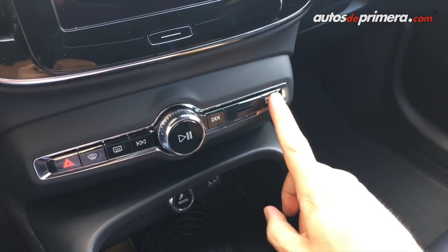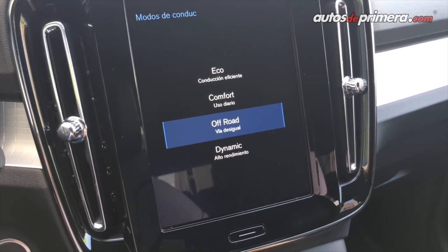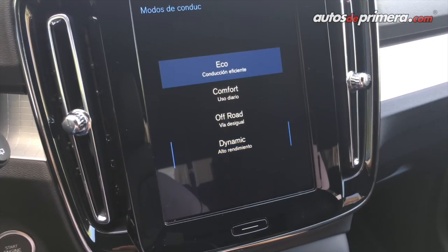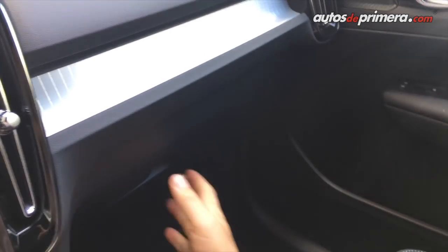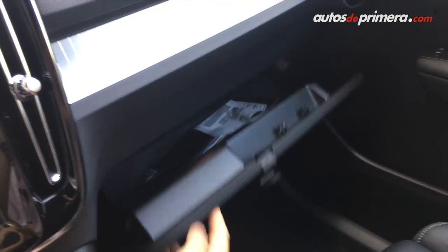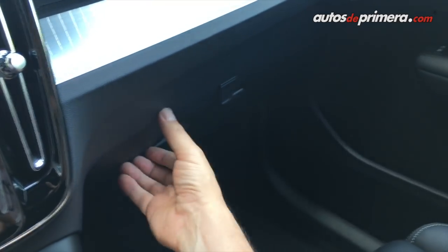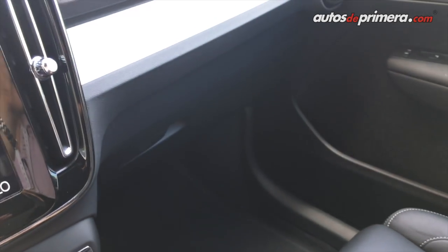Aquí está el botón con los diferentes modos de manejo: Comfort, Off-Road, Dynamic y Eco. Tendremos versiones 4x2 y 4x4; las 4x4 tendrán la versión Off-Road. Otro detalle muy novedoso en la XC40 es que en la guantera principal podemos desplegar un sistema para poder colgar objetos de hasta 2 kg. Simplemente abrimos la guantera y ocultamos o sacamos el dispositivo.